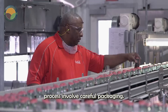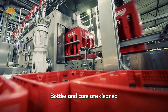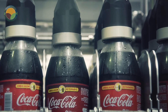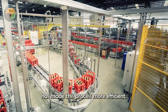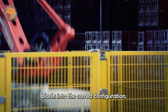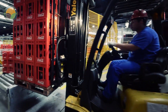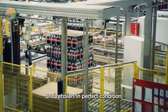The final stages of the production process involve careful packaging. Bottles and cans are cleaned with high-pressure water jets before being grouped into blocks or stacked into boxes for distribution. Coca-Cola's investment in state-of-the-art robotics technology has made this process more efficient. Robotic arms arrange product blocks into the correct configuration, ready for shipping. The palletized blocks are then wrapped and prepared for delivery, ensuring they reach distributors and retailers in perfect condition.